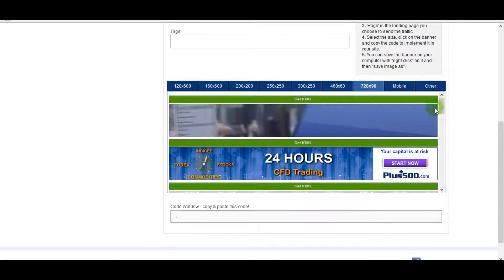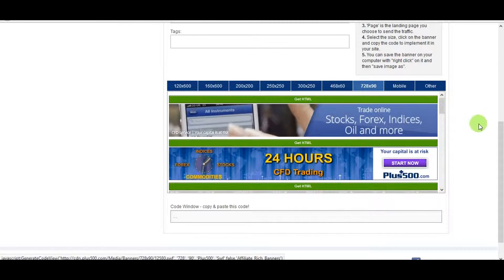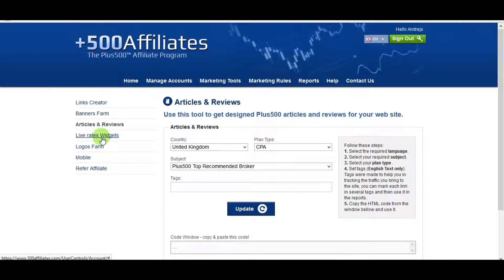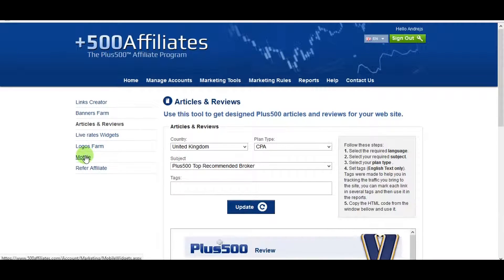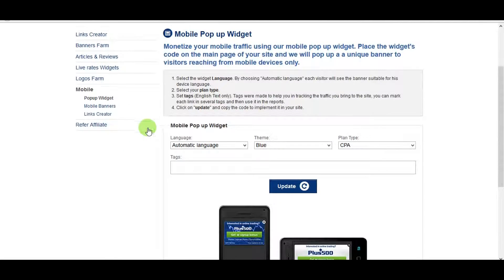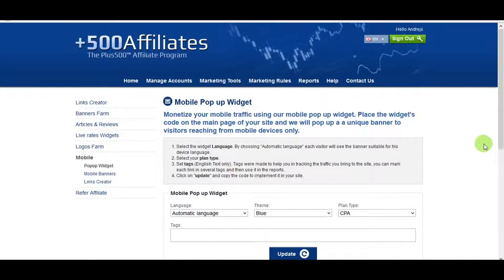They also provide articles and mobile marketing materials. That's basically everything to know about this affiliate program. As mentioned, it's completely free — why not try it and make some extra money from your website without paying for anything?